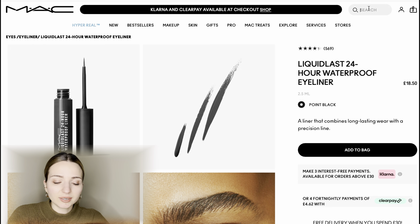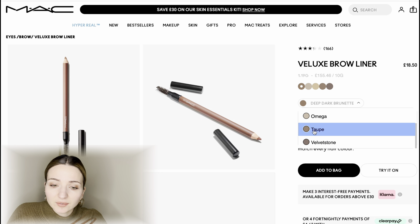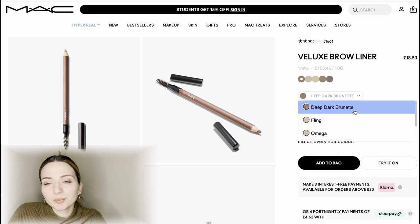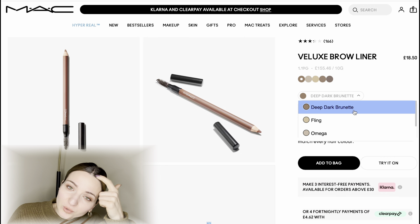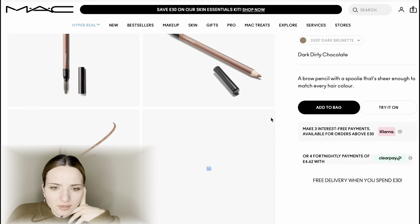Last but not least, I need to find a brow pencil. From my experience, a traditional pencil always lasts much longer than the type you have to screw to bring the pencil out. This color was a little too gray for me — Deep Dark Brunette, I think I'll go with that. Usually you should match your pencil to the roots of your hair because that's your natural color, and I think I'll select Deep Dark Brunette.